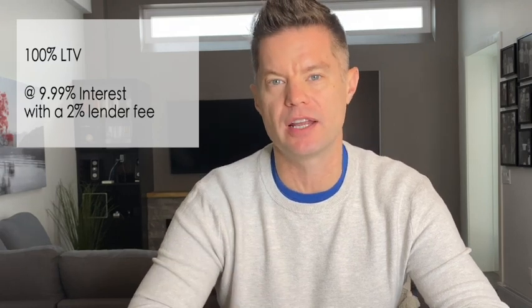After we acquired the building, we needed construction financing. We had a first mortgage in place already, so we went to another lender and secured a second mortgage. The second mortgage was a construction mortgage — they were willing to issue us 100% of the finance costs of the reno at 9.99% interest with a 2% lender fee.